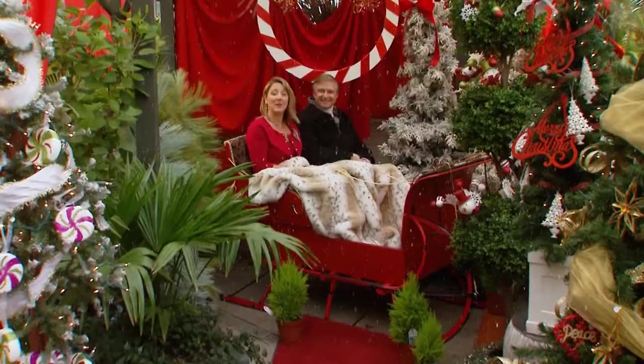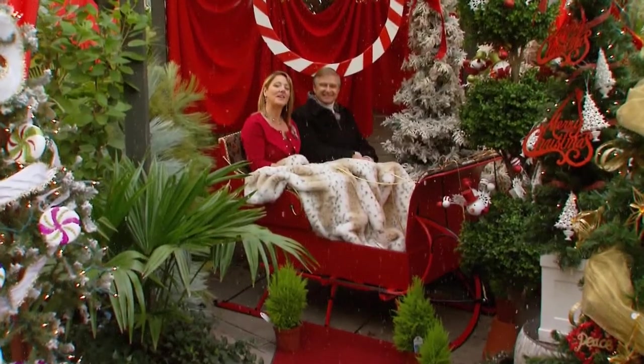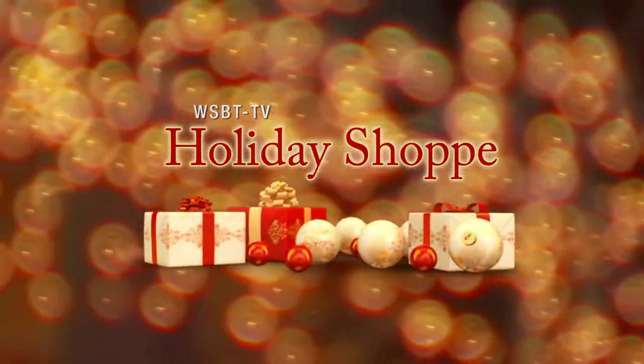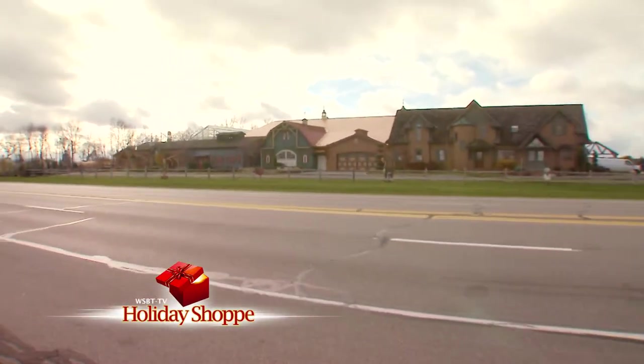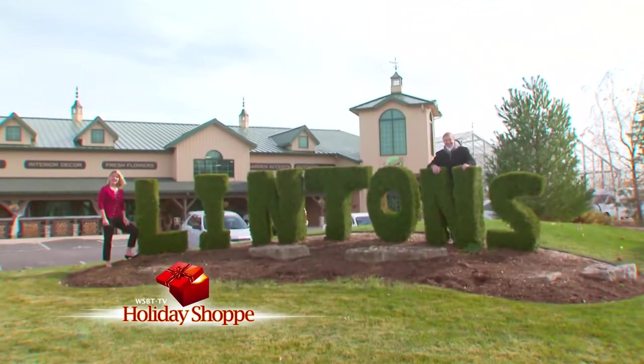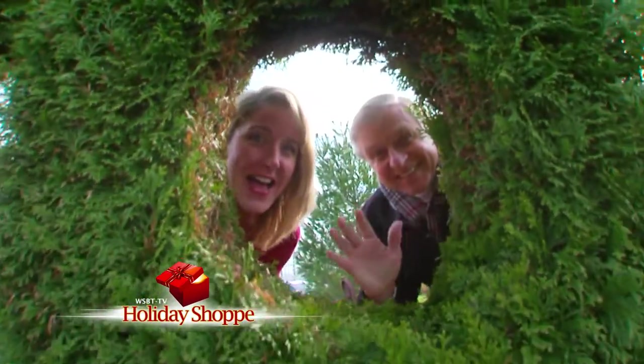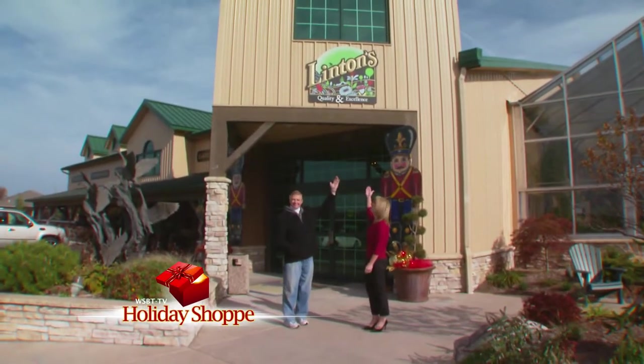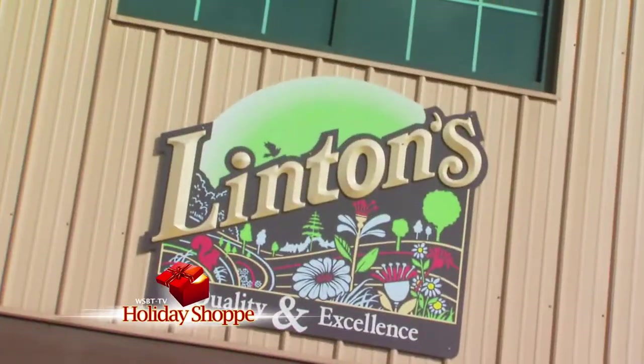We're going to start our tour right here in Elkhart at Linton's Enchanted Gardens. We're here at Linton's on County Road 17 in Elkhart, ready to put you in the holiday spirit. Linton's is decorated beautifully for the season and we're anxious to show you around with WSBT's Holiday Shop. Are you ready to shop? Let's do it.